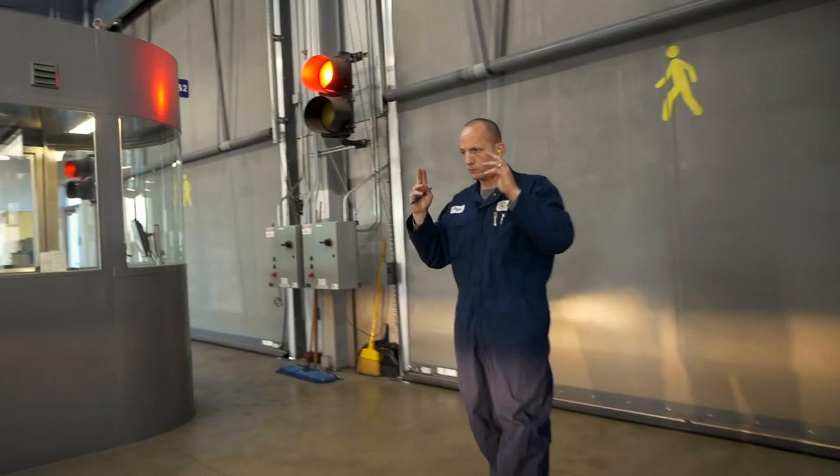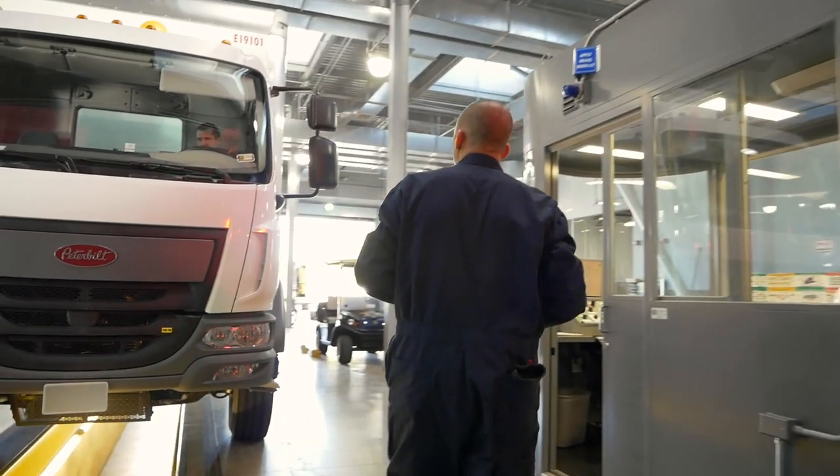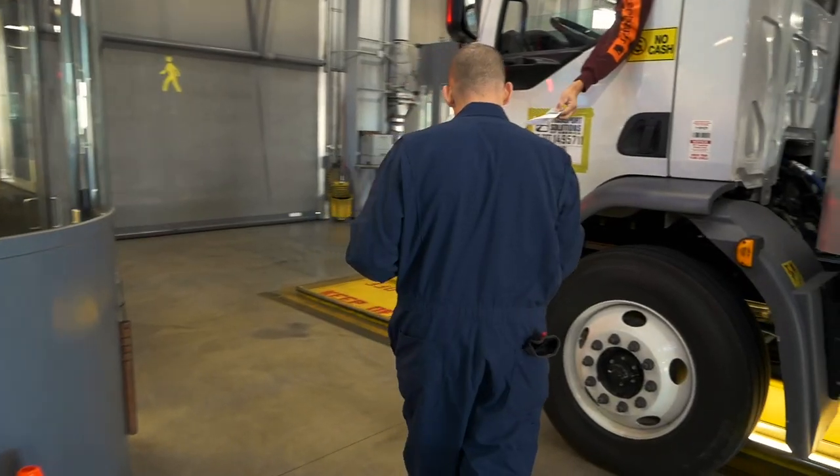My name is Brian Ferrer. I'm a Civis Commercial Vehicle Inspection Specialist. We basically inspect commercial vehicles and go through a 37-step inspection.